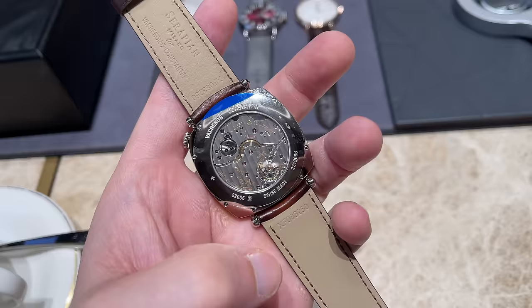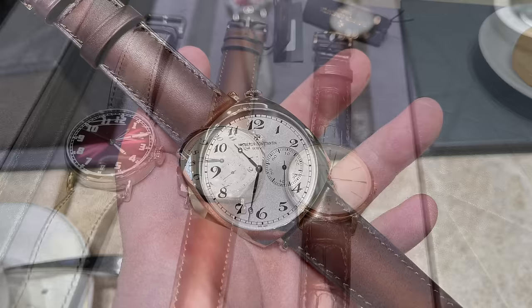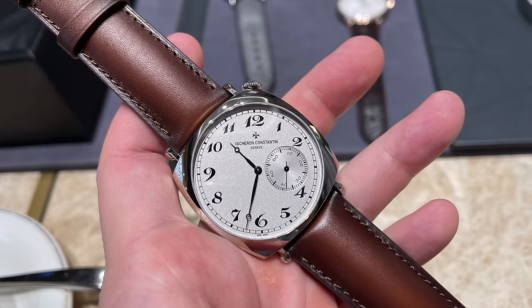So those are the two candidates from Vacheron Constantin. If I had to pick one today it would be the American 1921 — the vintage vibes and driver-focused design are special and more casual. On the other hand, it might be a bit too casual and could end up sitting alongside my Moser Heritage in the collection.